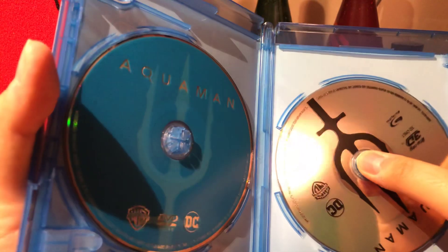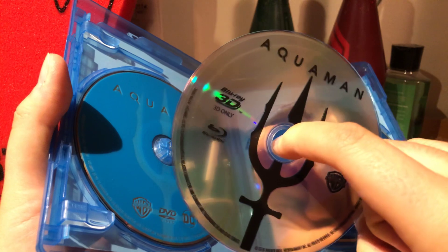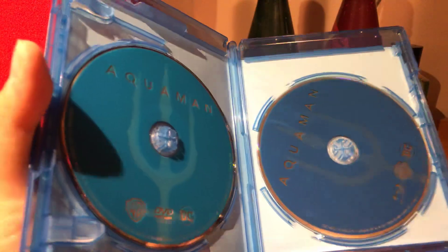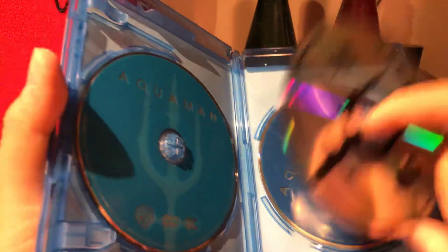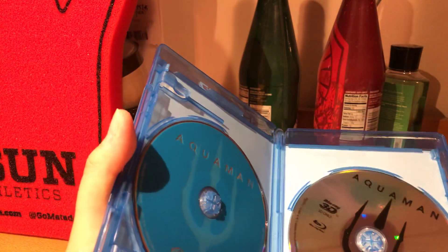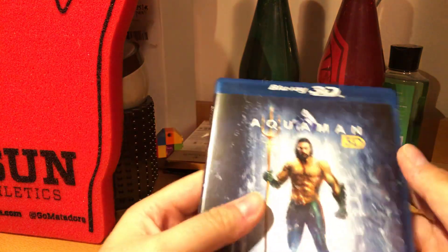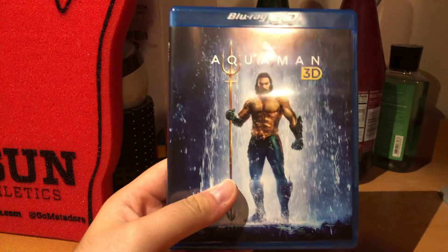They're stacked now, so yeah, that's the 3D version, which is nice — a very clear disc. And then the regular Blu-ray. It's a pretty quick unboxing video, but if you guys want to see the other ones I've got, just let me know in the comments below. Thank you for watching.